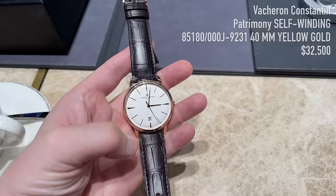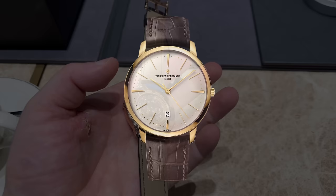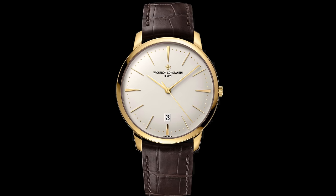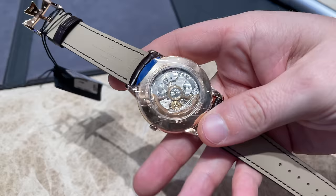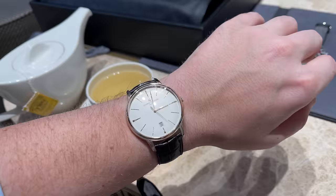The Patrimony is 8.5 mm thick, 30-meter water resistant, and comes on an alligator strap. At 6 o'clock there is a small date window. The front side is pure and elegant, dating back to the 1950s, while the star of the watch is the back side — a 22-carat gold rotor with the Maltese cross worked into it. The Caliber 2450 offers 40 hours of power reserve and is only 3.6 mm thick, beautifully decorated and bearing the prestigious Geneva Hallmark.